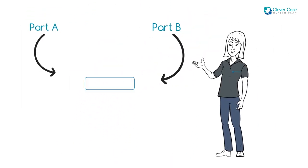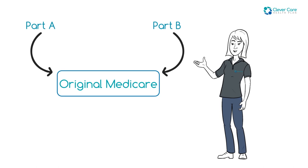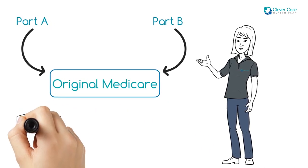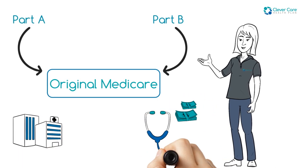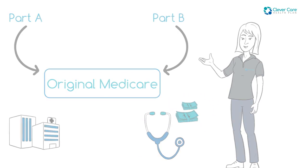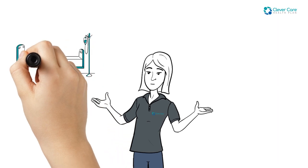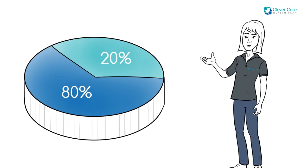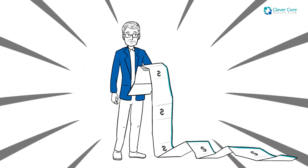Part A and Part B make up what is called Original Medicare, which is managed by the federal government. Most Medicare beneficiaries pay a monthly plan premium for Part B coverage. Original Medicare does not cover all your hospital and medical costs — only about 80% of your eligible expenses. You are responsible for the rest.